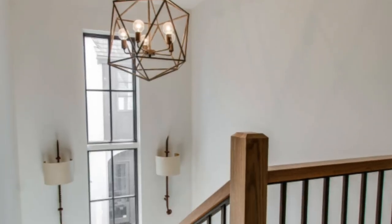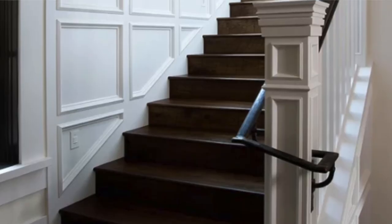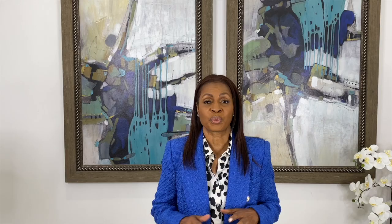Consider wainscoting and place gorgeous sconces on the stairwell so they can light up the way. You can place one or up to three depending on the size of your stairwell. These are great options to add and refresh your house for 2022.